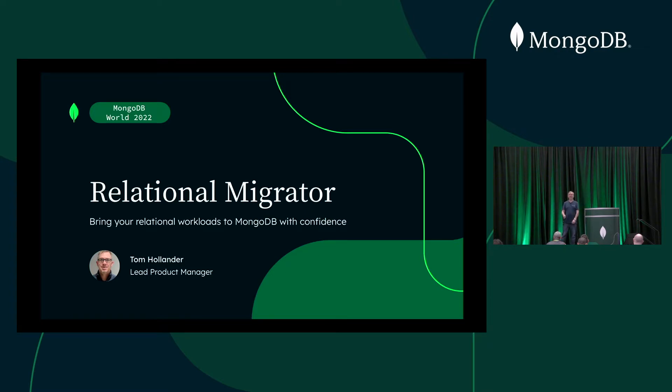My name is indeed Tom Hollander. I may or may not wrestle crocodiles like all Australians apparently. But I am definitely a lead product manager at MongoDB, and today I will be talking to you all about our new product, Relational Migrator. Very exciting to be here.